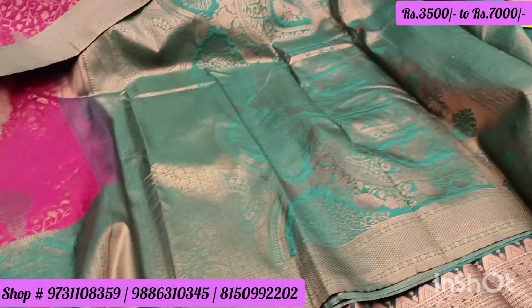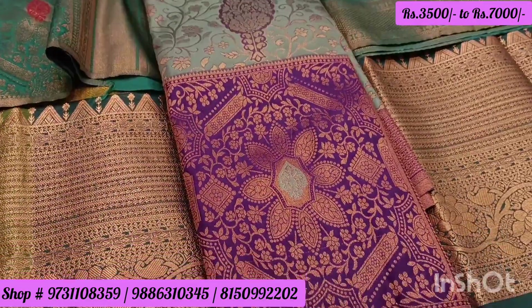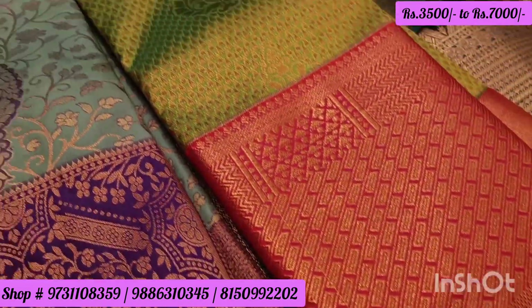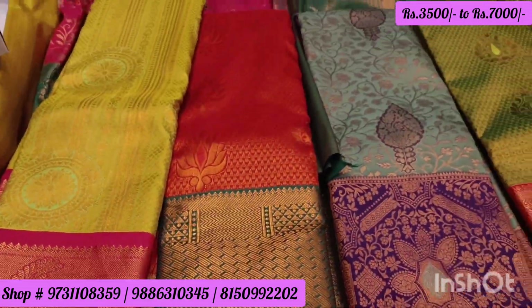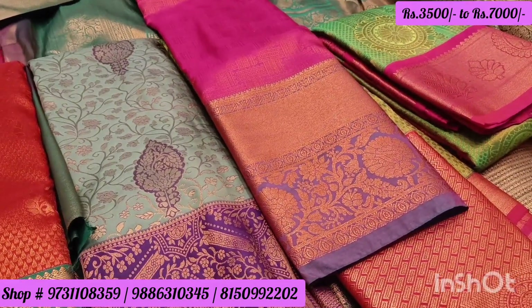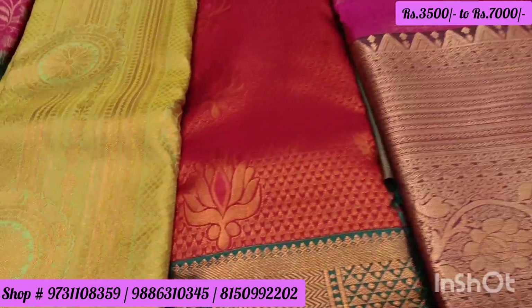The starting price is 3,500. We have 7,000 to 8,000 range as well — mixed pricing. We have semi-conjure, polished designs, and different designs. We also have a modern design — Copper Jerry — and a forward design called Hantic Jerry. We have many different designs.